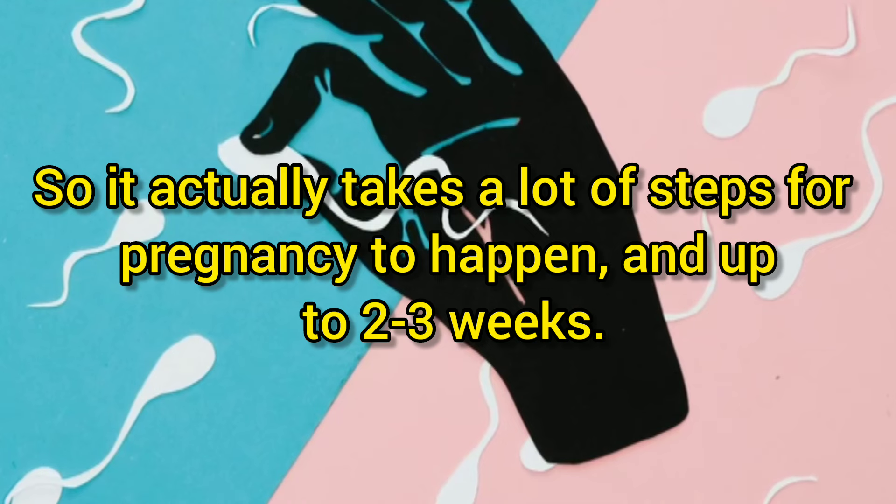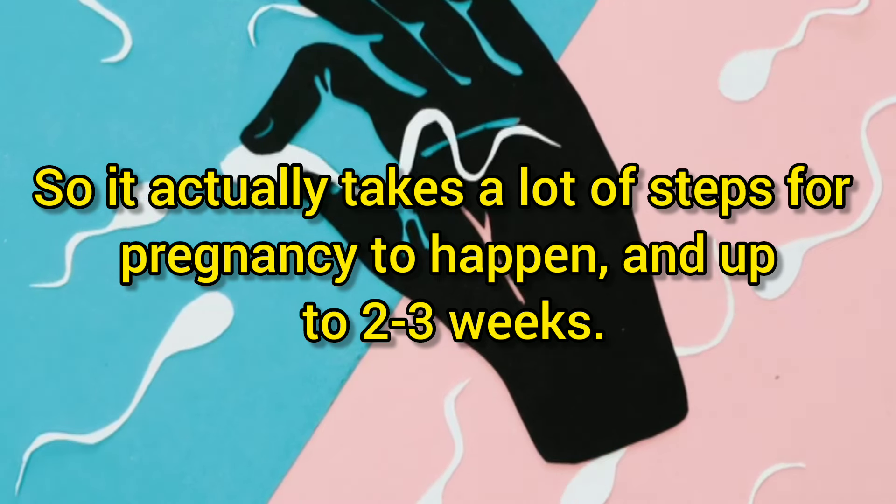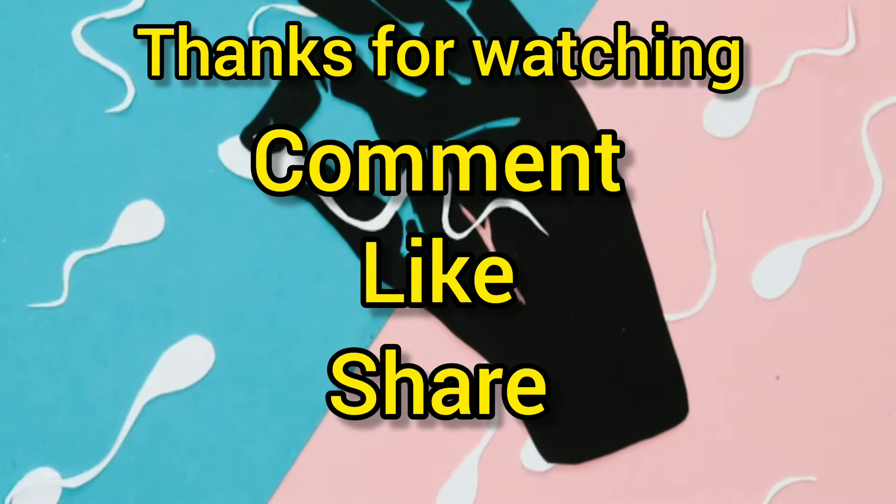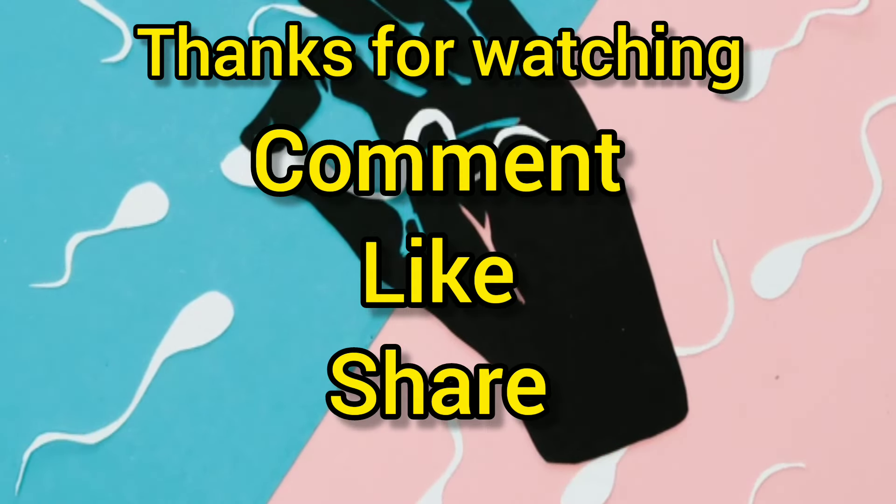So it actually takes a lot of steps for pregnancy to happen, and it can take up to two to three weeks. Thanks for watching — comment, like, and share this video, and watch out for more videos.